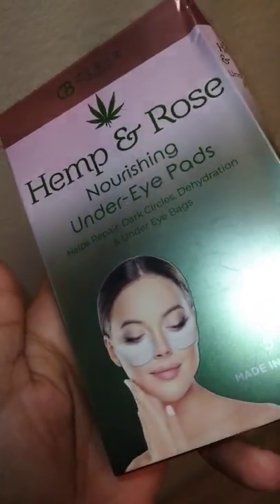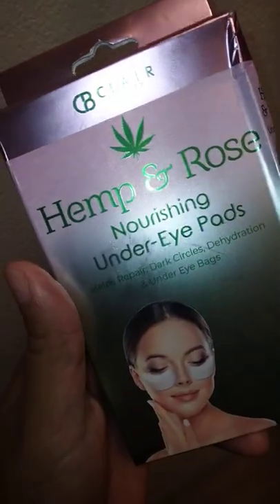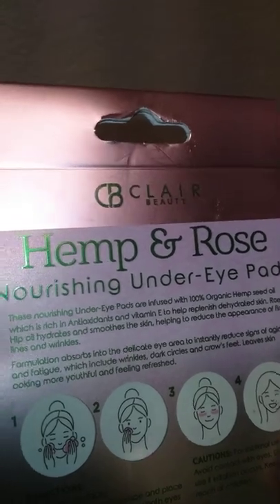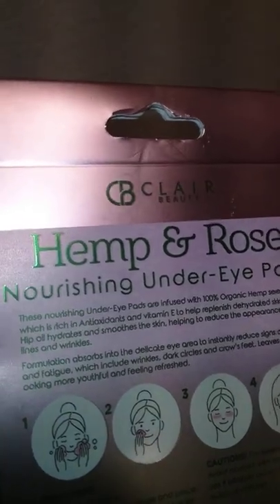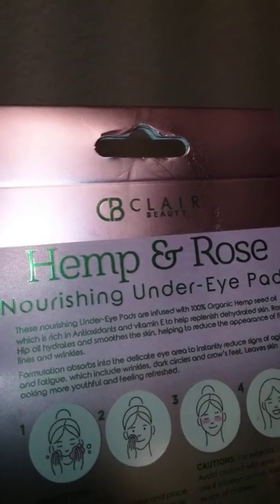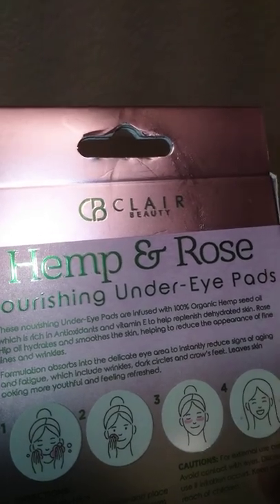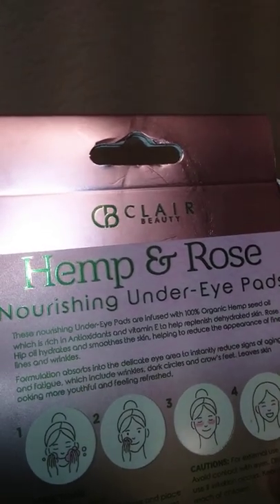I got these nourishing under-eye patches from Claire Beauty. They're supposed to help with the bags under your eyes. It says it has vitamin E to help replenish dehydrated skin, and rosehip oil.